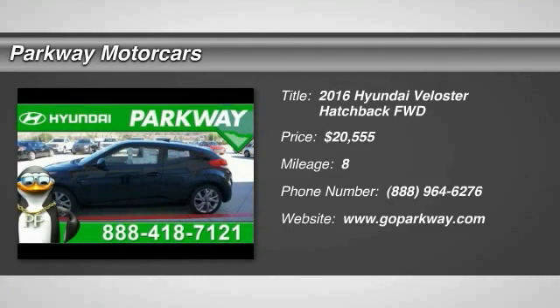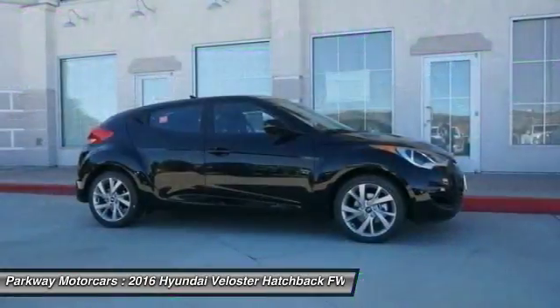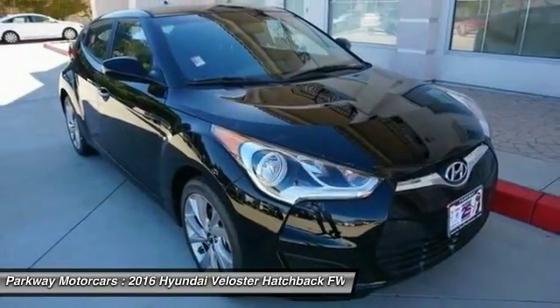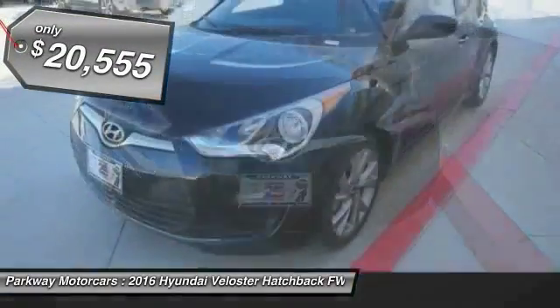Come test drive the 2016 Veloster. The Veloster's innovative body style and unique design make it unlike any other small car out there. Pair that with the fuel efficiency that pushes the 40 miles per gallon barrier and you've got one sweet ride, priced below $25,000.